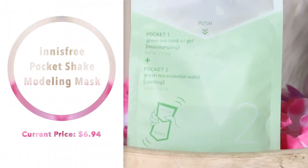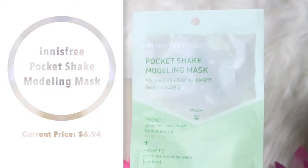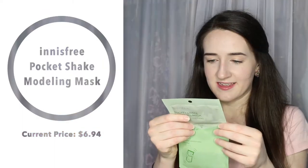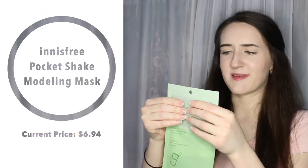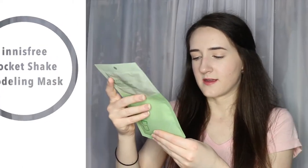Next, I got the Innisfree Pocket Shake Modeling Mask — and I got this because it was green tea. You push the top part down into the bottom part and then shake it up. It's supposed to be cooling and soothing, and you apply it to your face and leave it on for 25 to 30 minutes, then take it off. The top part is almost like a jelly and the bottom part is liquid. I'm really excited to try this out — it's something very different.